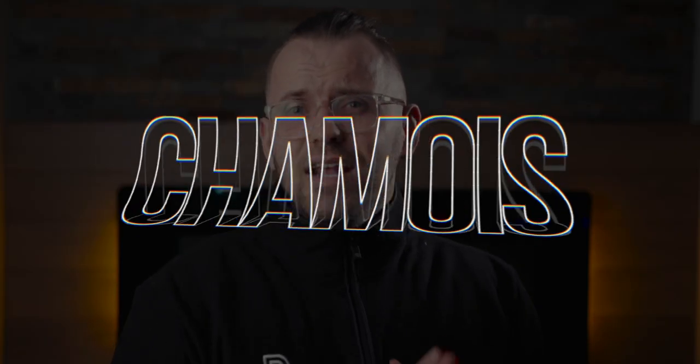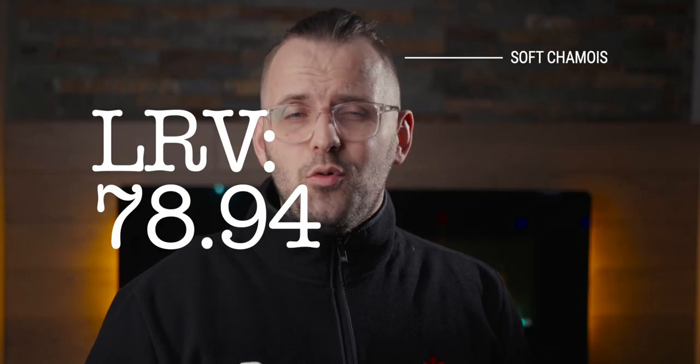OC13 is just that. This color is Soft Chamois, and its LRV, or light reflectance value, is 78.94.